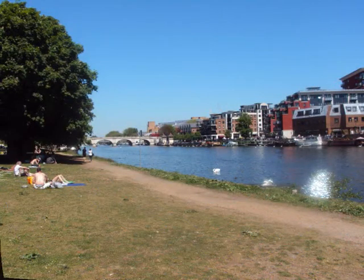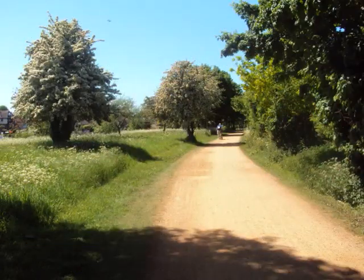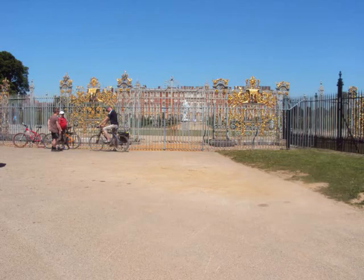Kingston Bridge, looking back towards Kingston. Cycling along the towpath towards Hampton Court. Hampton Court already — how did that happen? Absolutely magnificent.